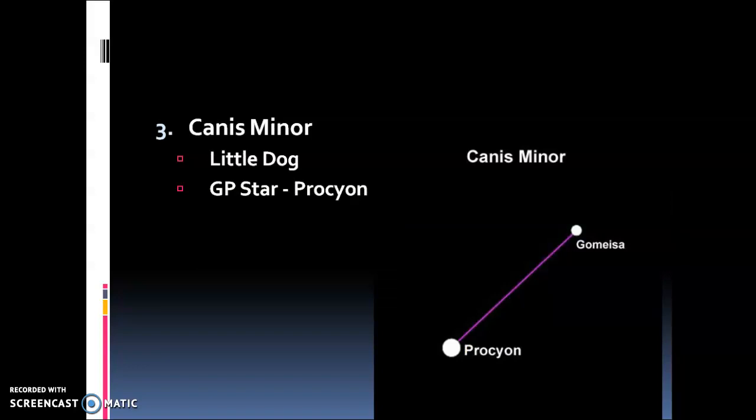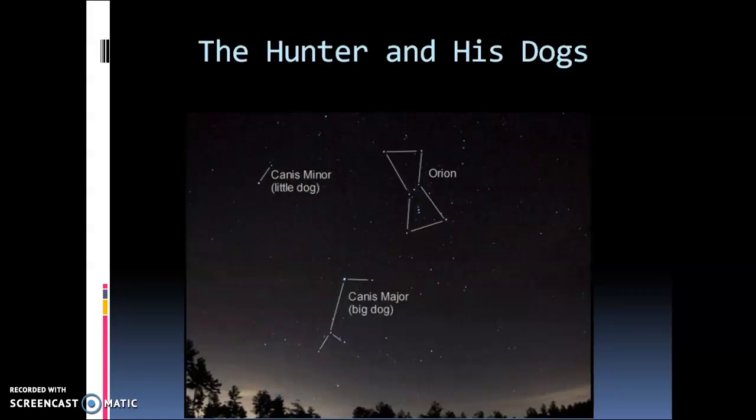We couldn't have a Canis Major without a Canis Minor — the little dog. This one you do need to use some creativity for; it's tough to see a dog here. The guidepost star is Procyon. Let's look at these together because it makes sense when you see them side by side. We have Orion the hunter, and you can see the belt, Betelgeuse, and Rigel. In the mythology, the hunter has his hunting dogs — a big one and a small one — both following him.